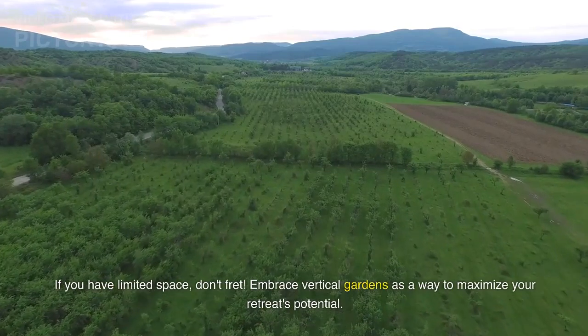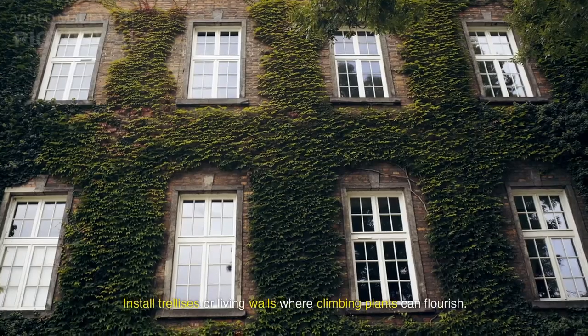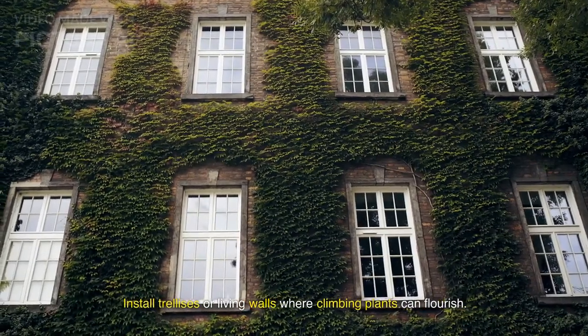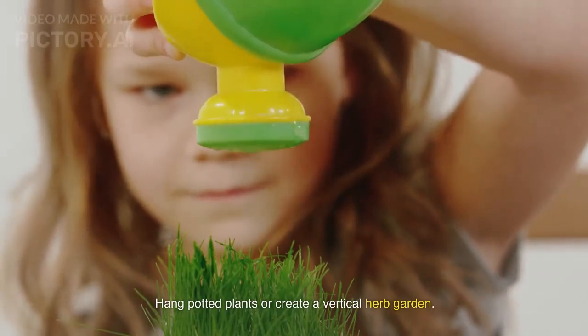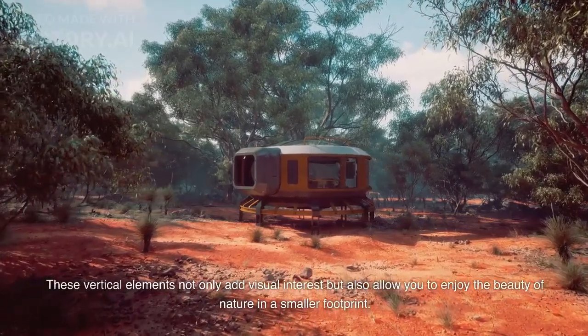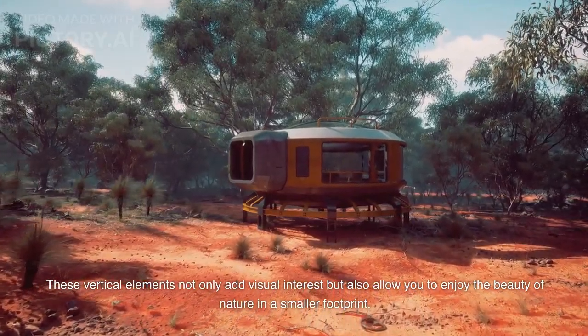If you have limited space, don't fret. Embrace vertical gardens as a way to maximize your retreat's potential. Install trellises or living walls where climbing plants can flourish. Hang potted plants or create a vertical herb garden. These vertical elements not only add visual interest but also allow you to enjoy the beauty of nature in a smaller footprint.